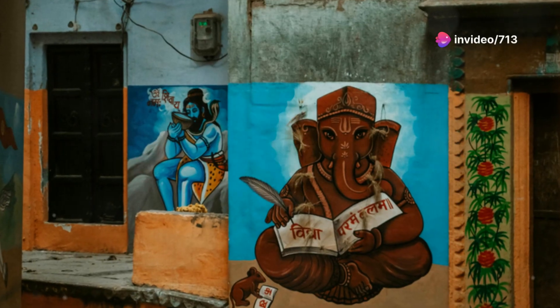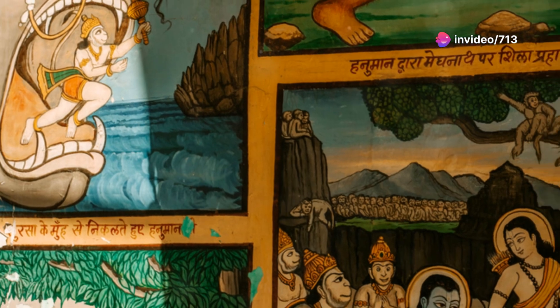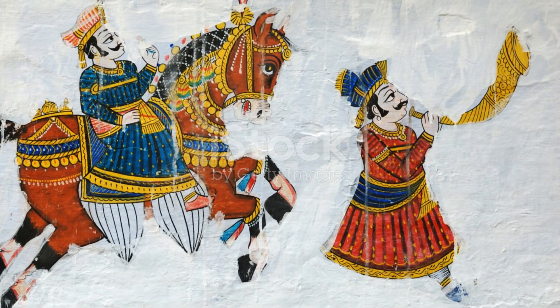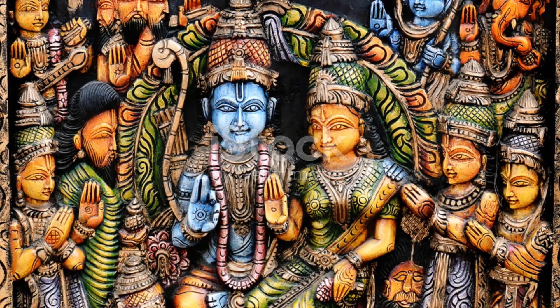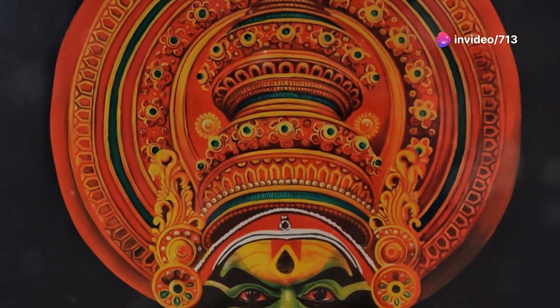Hey there, art lovers. Today I'm diving into the mesmerizing world of Chitra art. What exactly is Chitra art? Originating from India, Chitra art is a traditional form of painting that dates back centuries. It's deeply rooted in mythology, folklore, and the vibrant cultural tapestry of the Indian subcontinent.